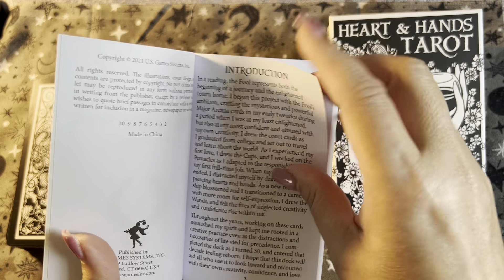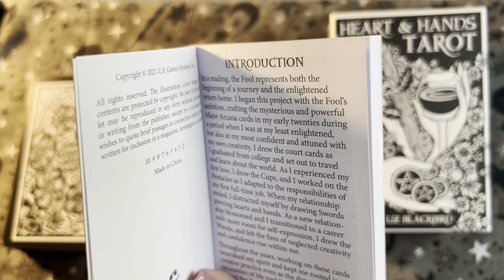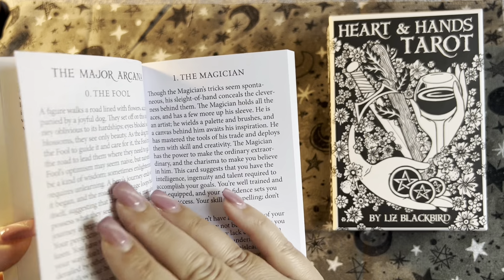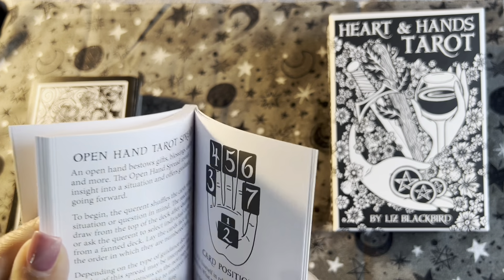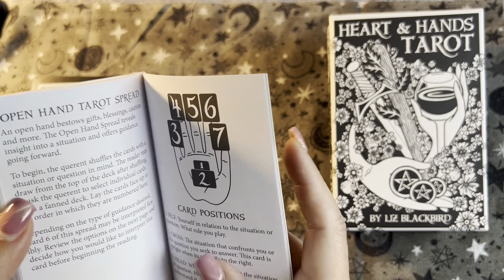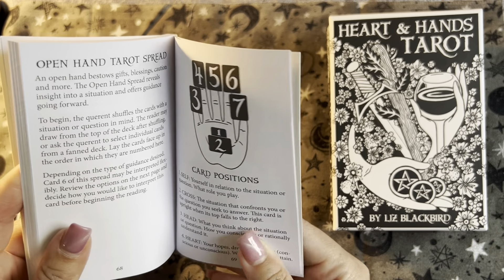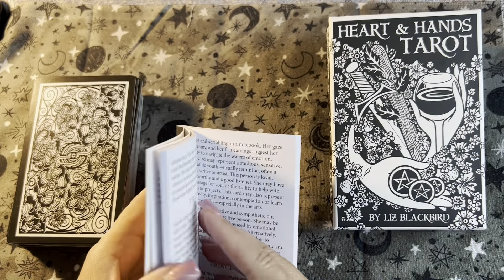We have the introduction. Because the tarot cards are in a set order, you're not really going to get a traditional table of contents — it has an introduction and then goes right in. I want to see if they offer any spreads... here we go, they just put it in a different space. I'm glad I didn't ignore it — they offer an Open Hand Tarot Spread. It looks very personalized to this deck, so I'm glad I looked in the back because I do like when they include a spread.